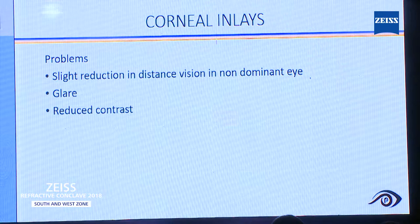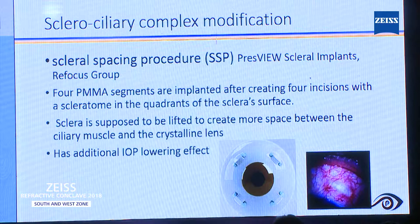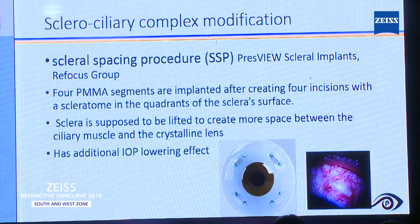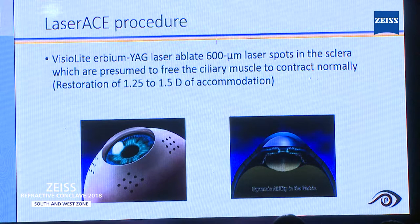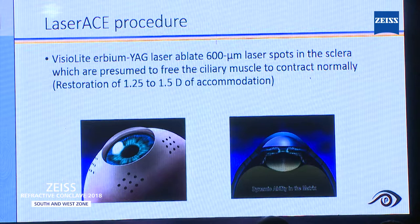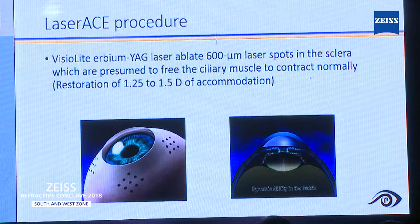I was talking about the sclerociliary complex modification. One of my friends from the US has done more than 500 surgeries. When you see that video, I was quite scared — making four incisions in the sclera, putting four PMMA segments. But his results are, as he says, amazing. A few friends from Taiwan have been doing a laser-based procedure with a Visualite Erbium:YAG laser that ablates the sclera, which is presumed to free the ciliary muscle to contract normally. Some people have long-term data on this laser-based procedure.